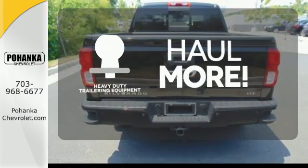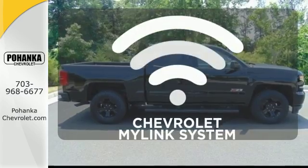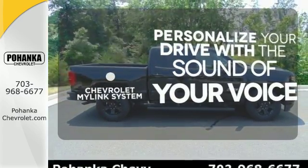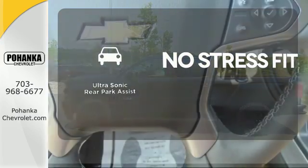The heavy duty trailering equipment is perfect for those who work hard and play hard. Personalize your drive with voice activated Chevrolet's MyLink system. Say goodbye to dinged bumpers with the ultrasonic rear park assist.